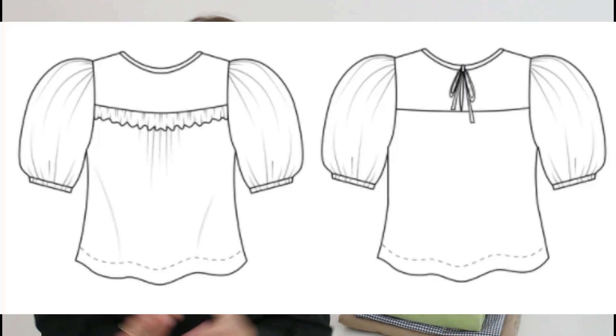Pattern number three is the Friday Pattern Co. Sagebrush top. This one has a little ruffle detail across the bust and I think it is so cute — it's a really feminine look. It also somehow manages to be nice and loose but not baggy or oversized. It's just a great pattern. On the pattern envelope you'll see a gauze option and I would go with cotton gauze as well — I really like this light pink color.